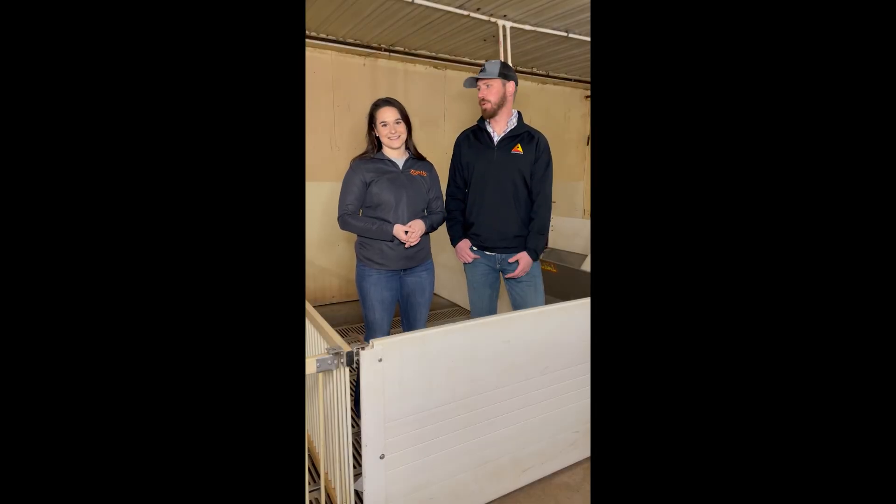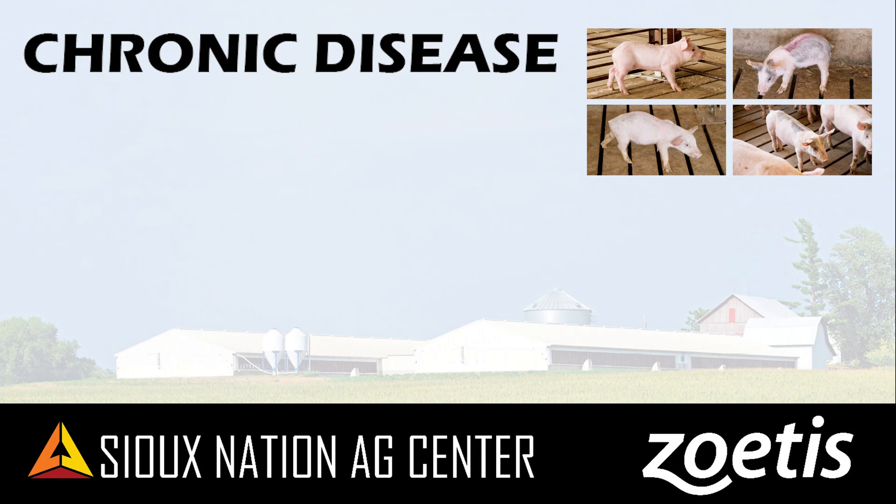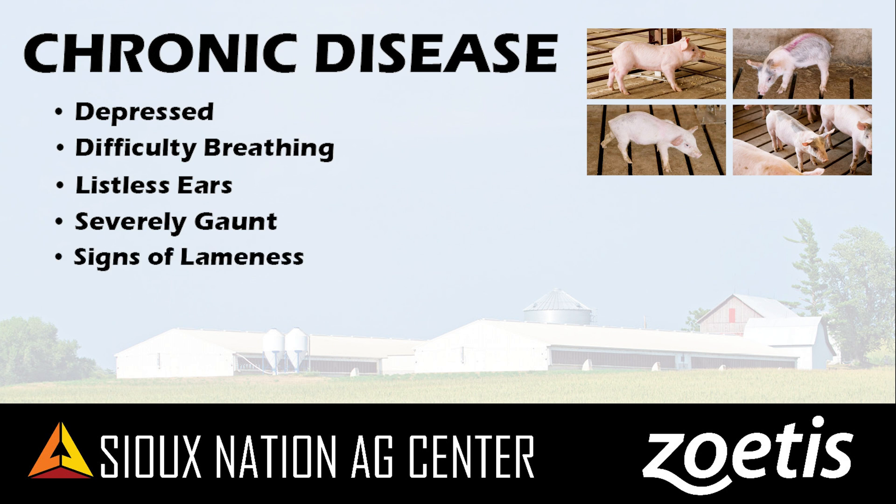Lastly, we have C, or chronic disease pigs — unfortunately, these are pigs that have been dealing with long-term illness and are probably most likely not going to make it. They're the ones your eye goes to really easily when walking pens. They have a low response to treatment because they've been battling illness so long without treatment. You'll see them appearing severely depressed with difficulty breathing, ears down and listless, severely gaunt with flesh loss from being off feed and water. They may show signs of lameness, appear with a soiled hair coat because they haven't been able to get up, and have a very visible spine with black crust around their eyes. These pigs stand out easily and need to be treated as soon as possible and moved into a treatment pen.